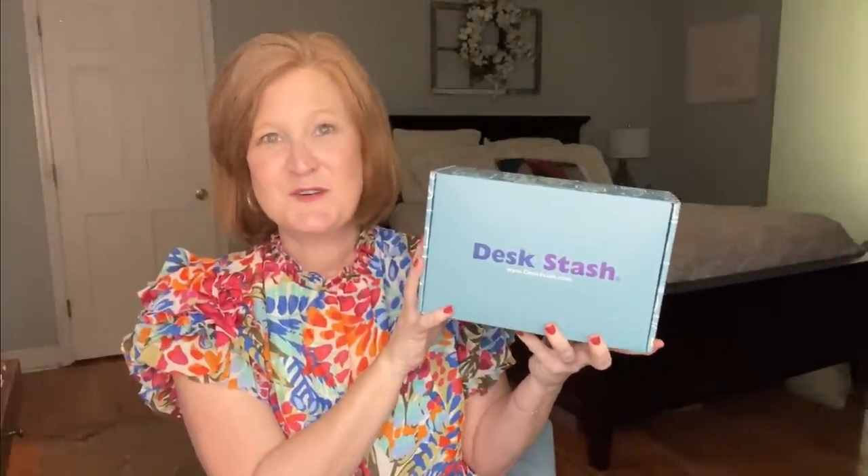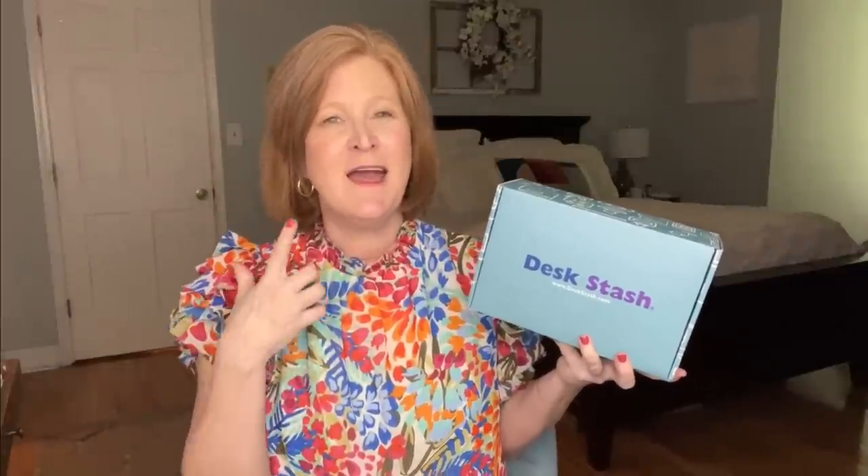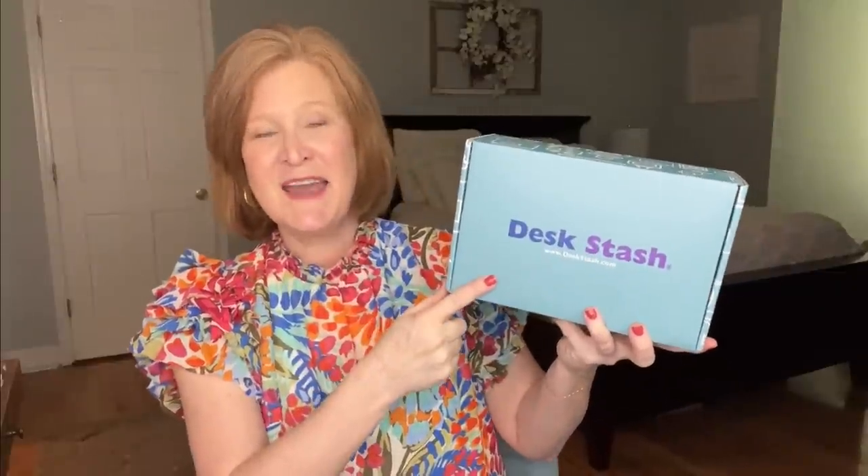We are going to dive head first into the boxes. I'm excited about this first one — it's one of my personal favorites. I have the Desk Stash box for Spring 2023. If you're unfamiliar, Desk Stash is a quarterly office supply subscription box. It doesn't just have your basic yellow post-its and silver paper clips — the office supplies inside are really stylish and full of whimsy. It's totally unisex, it's $45 a quarter, and you're going to get about five to seven really interesting items, things from other countries, things you might not have seen before. We've even received a few items from the Museum of Modern Art.